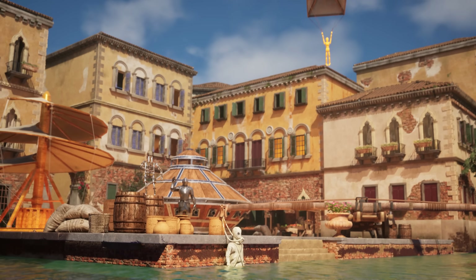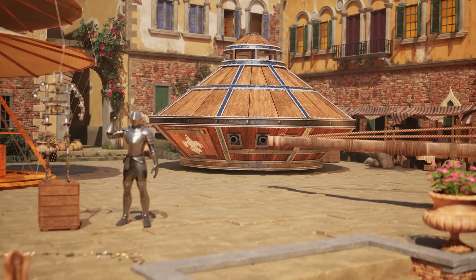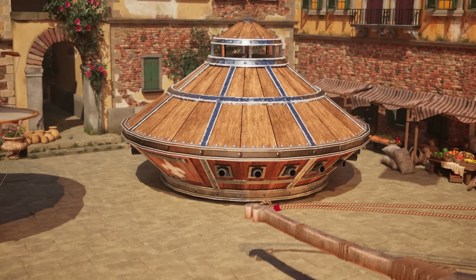Leonardo was obsessed with humans experiencing the skies, but he also imagined how we could explore life underwater. First, let's take a closer look at his vision of warfare on land in the 15th century.